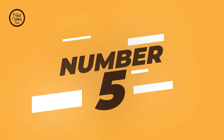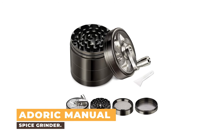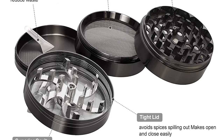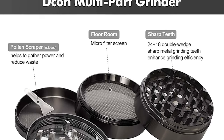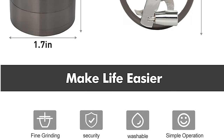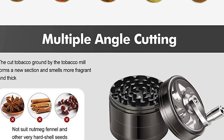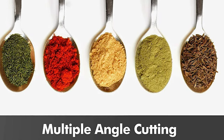Number 5: Adoric Manual Spice Grinder. This Adoric Manual Spice Grinder comes with four pieces and three chambers. It is designed for grinding, storage, and filtration, making grinding easy and tidy. It includes a pollen catcher and scraper to help gather powder. The spice grinder offers razor sharp double wedge metal teeth that are efficient in shredding dried leaves like herbs, spices, dry chilies, etc.